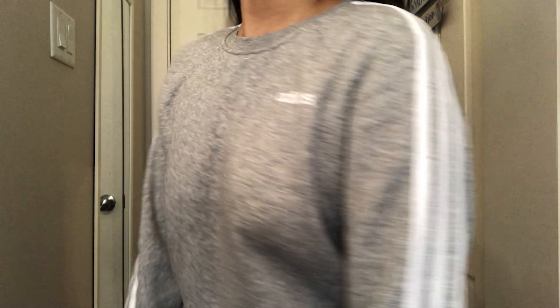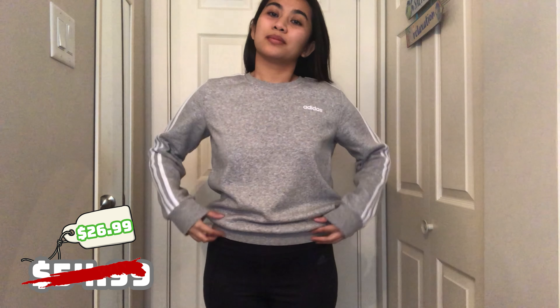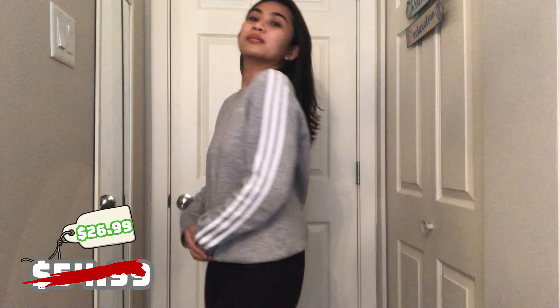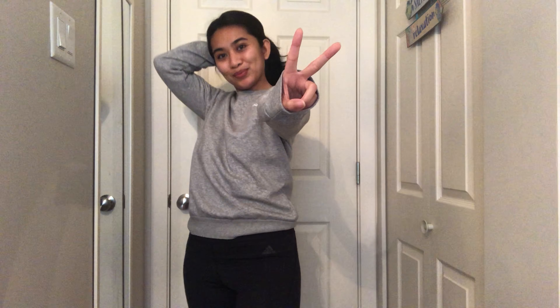So the first store I went to was Adidas. I got three items from that store, and this is one of them — it's a gray sweater in a medium size. It actually looks more light gray in person; it's just darker on camera. I really like this. It's very comfy, the material is very soft, and the inside is thin too. It's good for springtime.